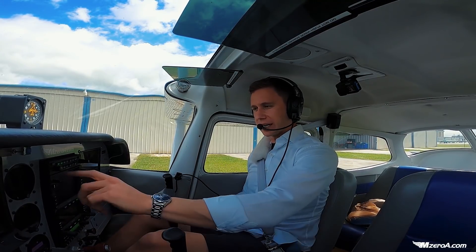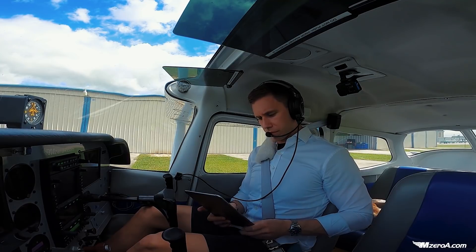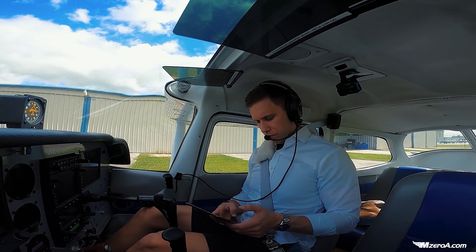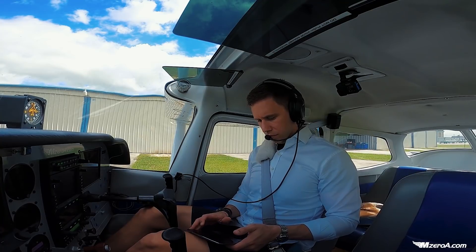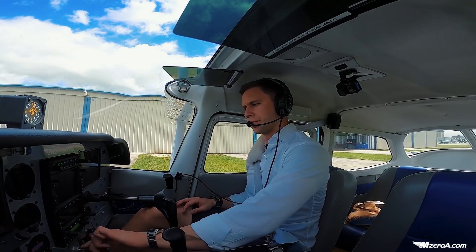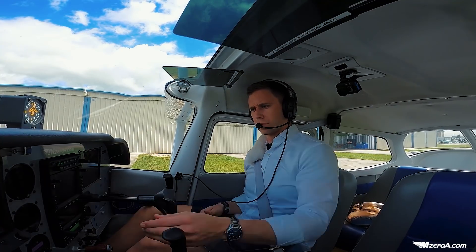Let's grab the ATIS here first. One Zulu, wind 120 at 5, visibility 10, 2,900 scattered, temperature 28 dewpoint 22, altimeter 3010. Visual approach in use, landing runway 18. VFR departures advise ground control of direction of flight. Notice this: taxiway Alpha 5 is closed, taxiway Alpha 8 is closed, taxiway Alpha is closed between Alpha 4 and Alpha 9.